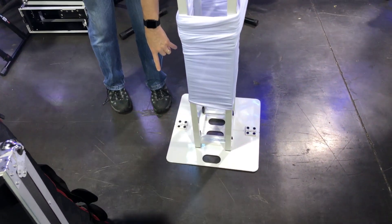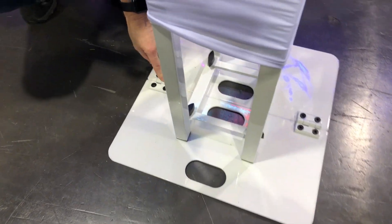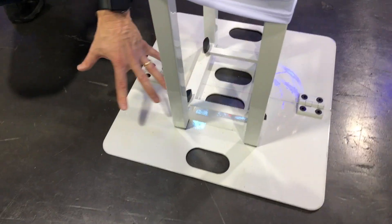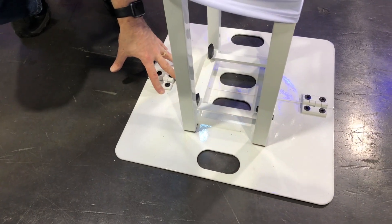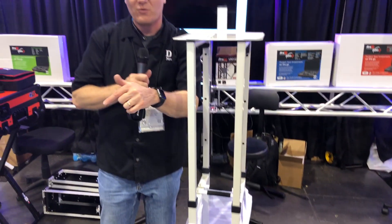And that base plate — check that out. This base plate, you take these little wing nuts out here and then we've got hinges. So take it off this 24-inch square base plate, folds up, and goes into that bag. Everything becomes one bag, one trip.